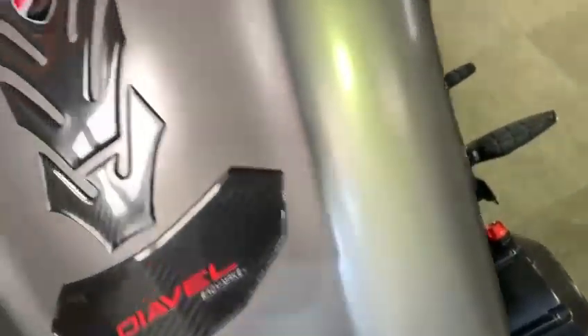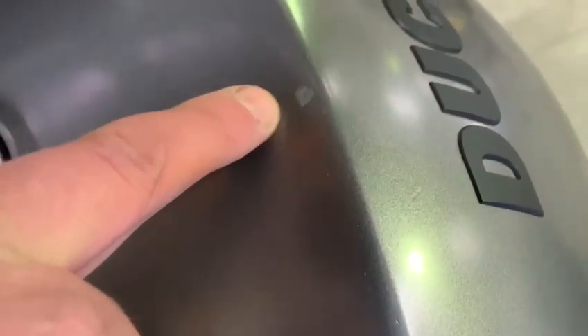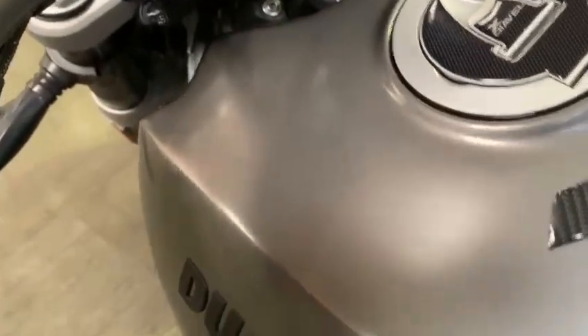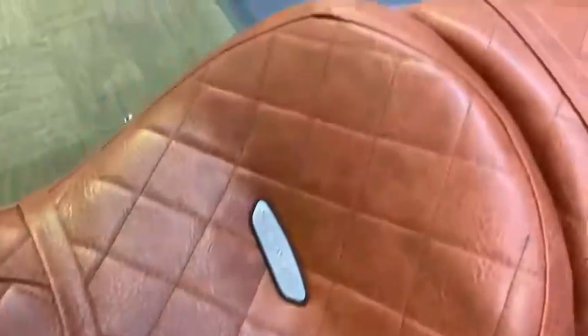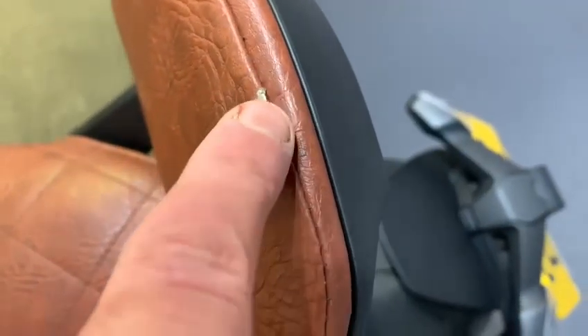The tank is nice — there is a little chip where I think the previous owner has just tried to blend in a little stone chip on the top there, but other than that it's in really good condition. It's got a nice brown leather seat, and a little sissy bar at the back — there's a tiny little mark there, nothing untoward.